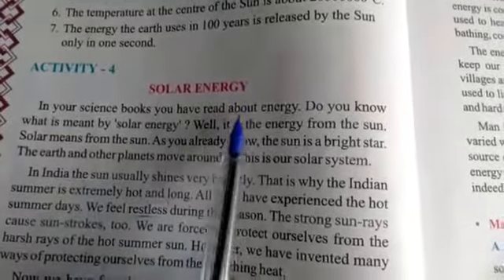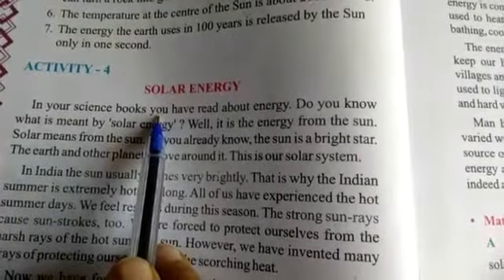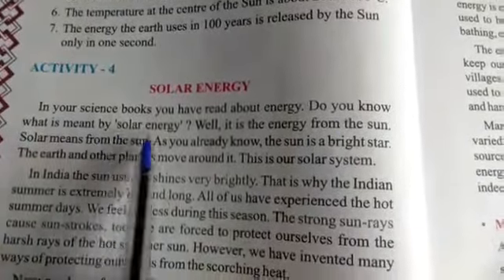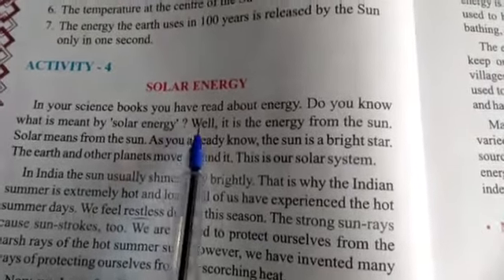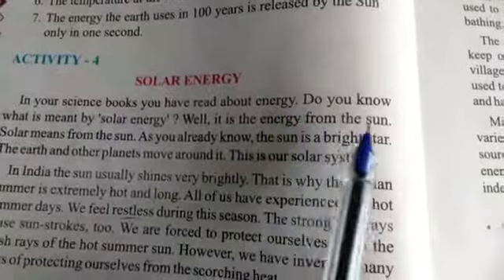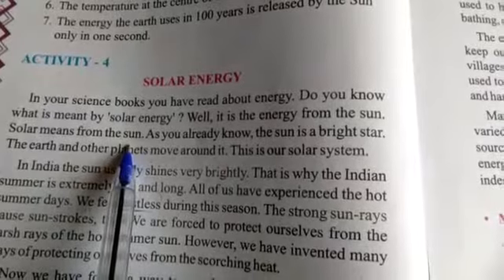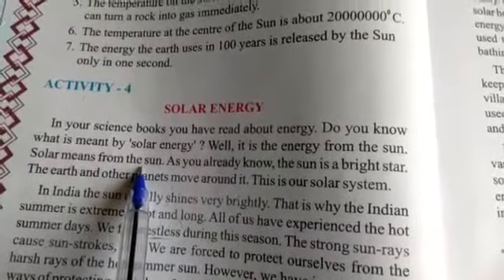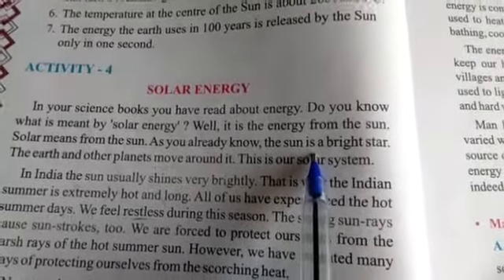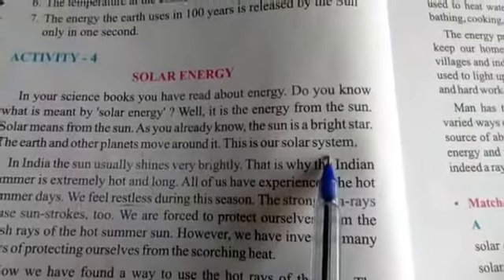In your science books you have read about energy. Do you know what is meant by solar energy — the energy from the sun? Solar means from the sun. As you already know, the sun is a bright star.